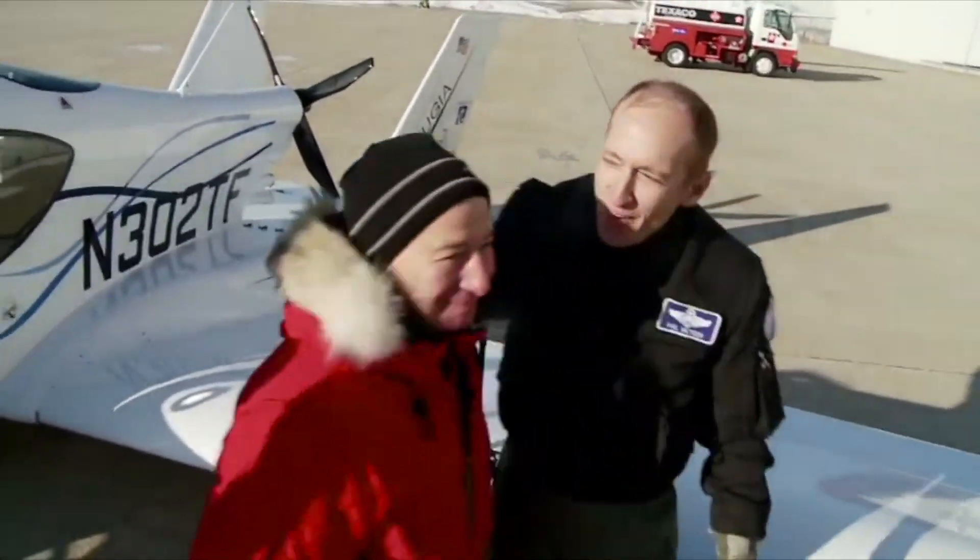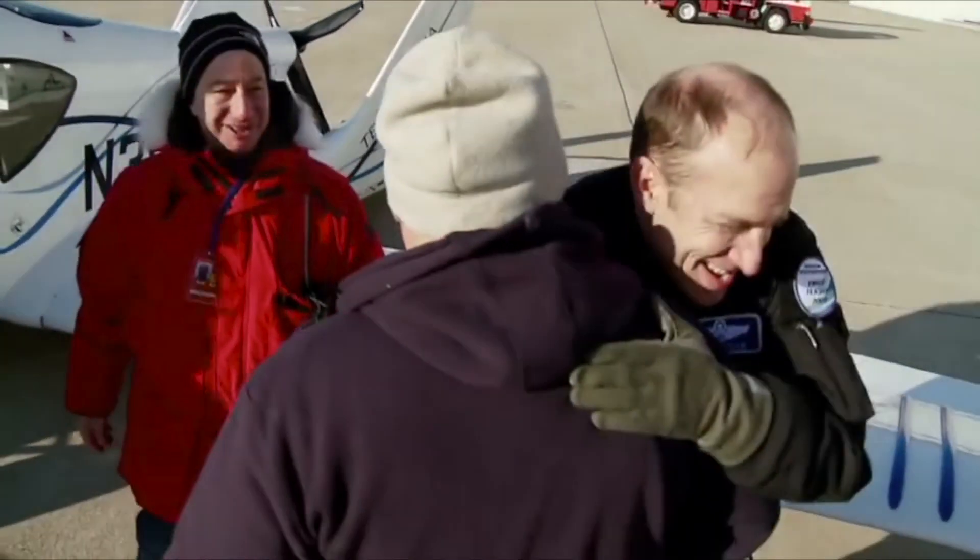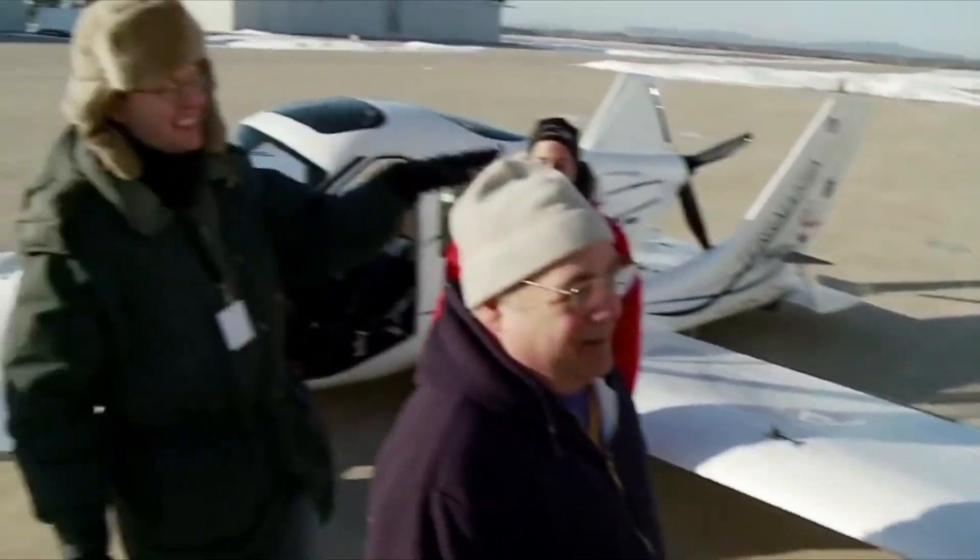Good job. We're in flight. Fantastic. That was the most beautiful little flight I've ever seen.